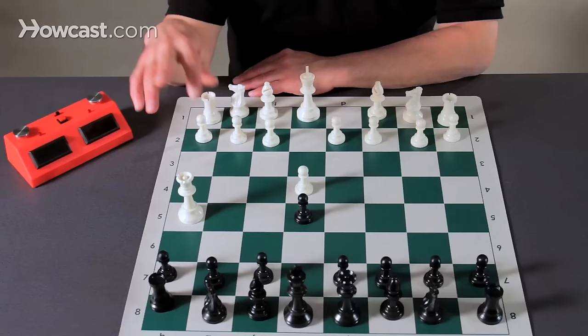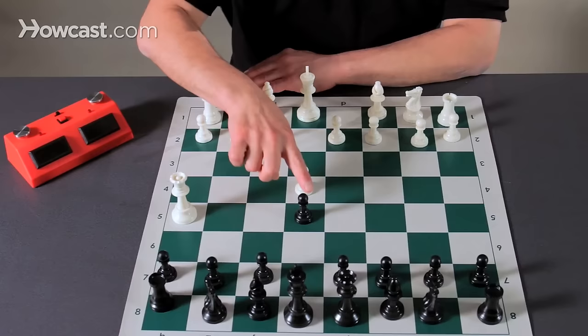Now, a frequent beginner's move here is to play the queen to H5. White brings up the queen, which develops a piece, and he is attacking three pawns, although only one of the pawns is actually unprotected.